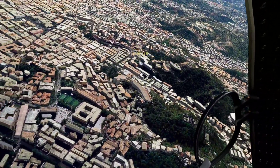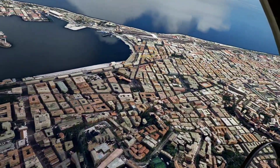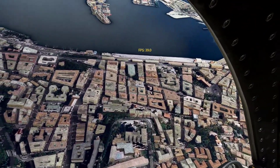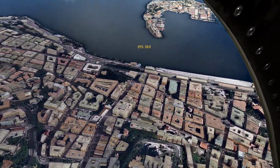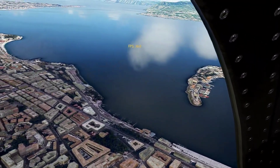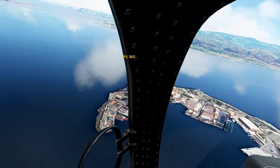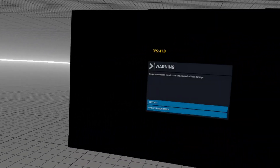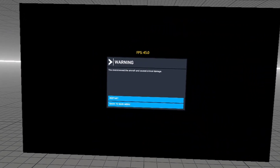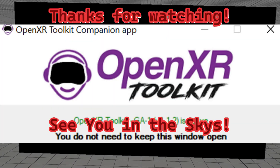So there you go — 1.1.2 OpenXR Toolkit. I'm flying World Update 9 right now, in the Italy region. I'm not sure exactly where — Barcelona might be on the other side somewhere. Anyway, check out OpenXR Toolkit and try not to overstress your airplanes. See you in the skies!